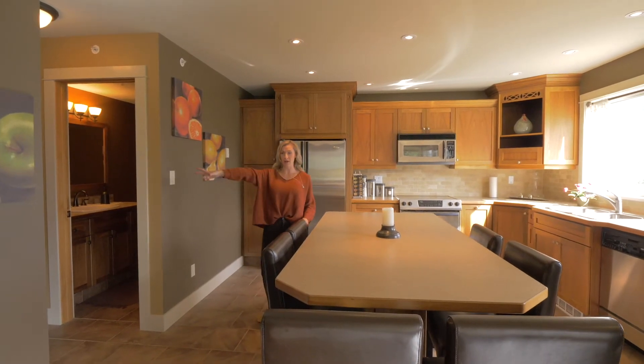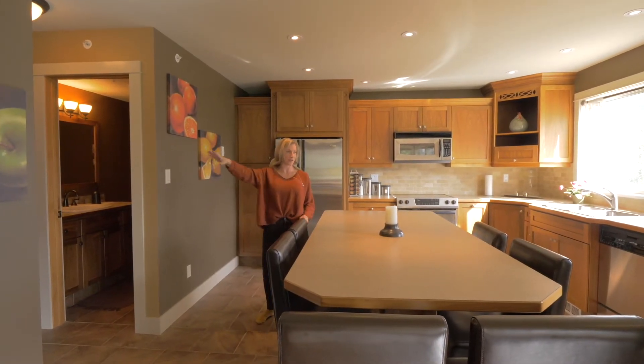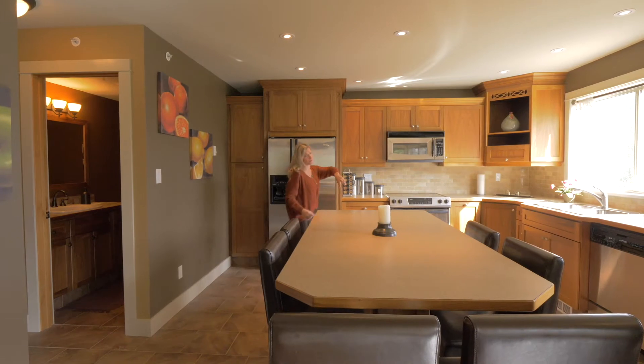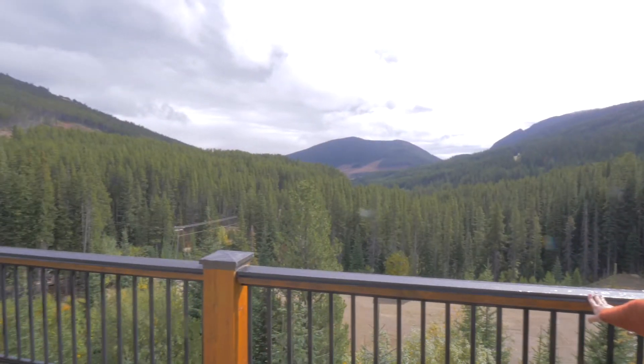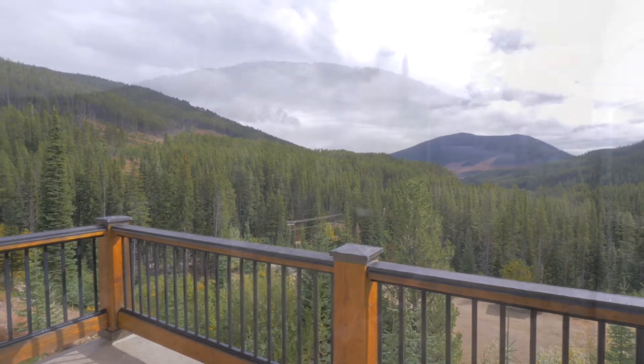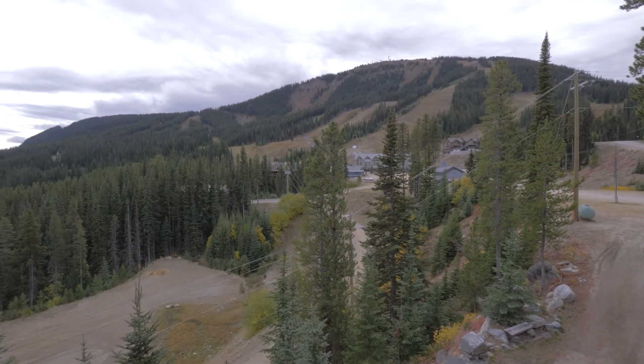If you come in through this door, you do have a guest closet for your coats and whatnot. Also the deck — it's beautiful. Come take a look. You're overlooking Apex Mountain, you're overlooking the T-bar, and you can see the runs.